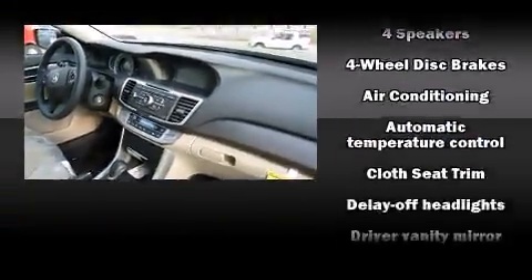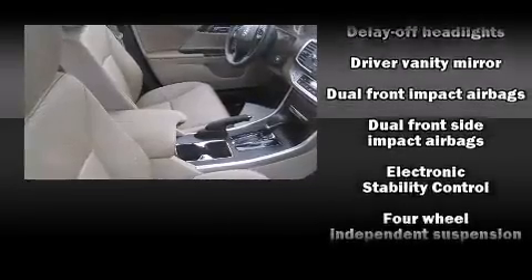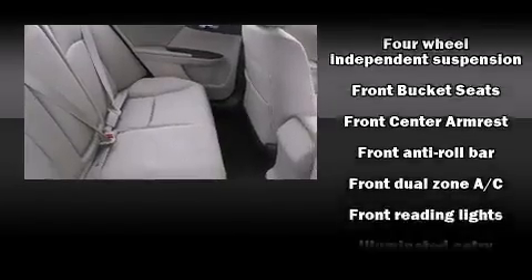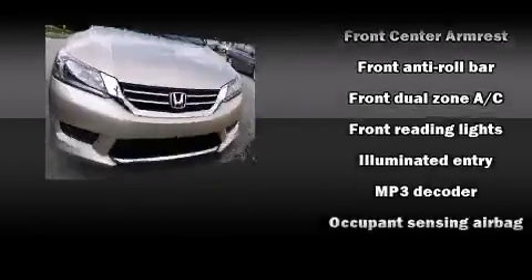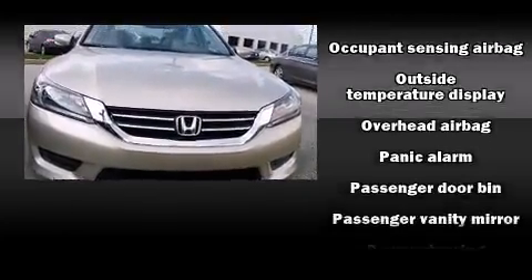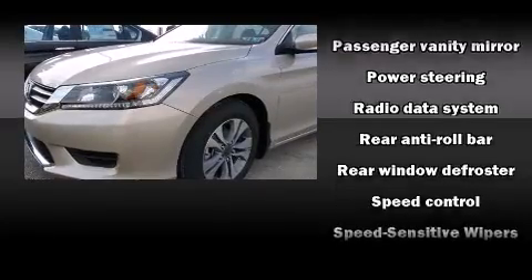Honda also prioritized safety and security with features such as dual front-impact airbags with occupant-sensing airbag, front-side impact airbags, traction control, brake assist, a panic alarm, and four-wheel disc brakes with ABS. Various mechanical systems are monitored by electronic stability control, keeping you on your intended path.